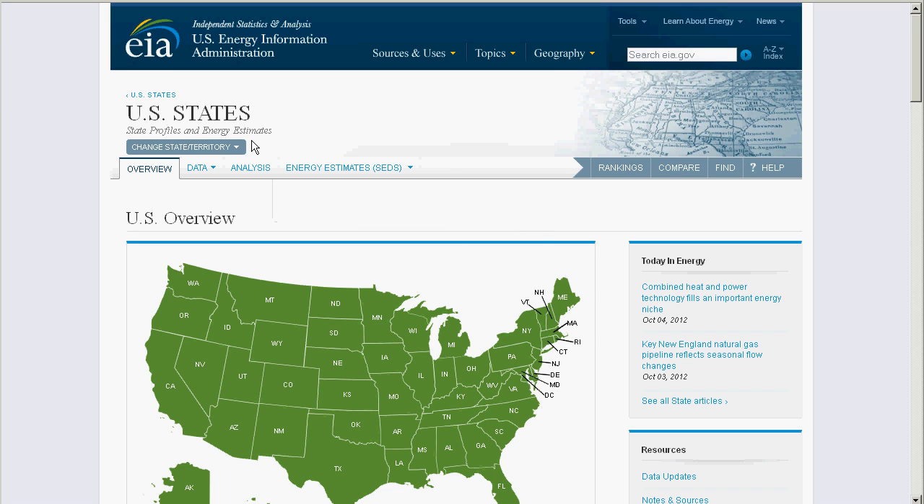Thanks for visiting EIA.gov. We'd like to give you a brief tour of our new State Profiles section, as we've worked hard to retrofit it so that it's more intuitive, dynamic, and useful.